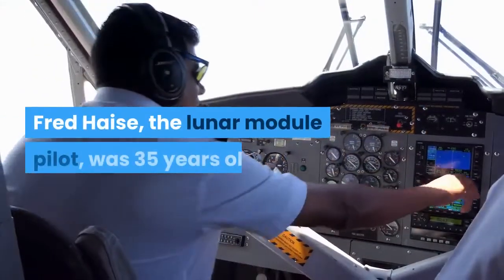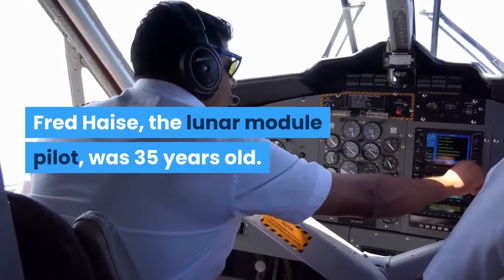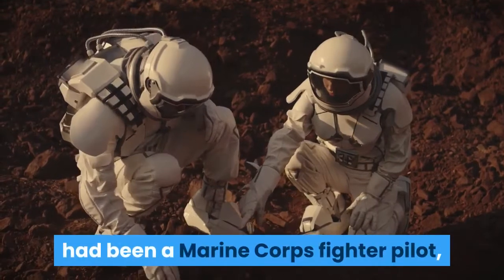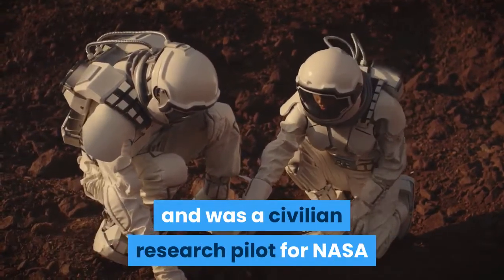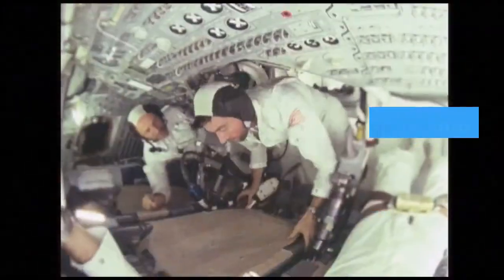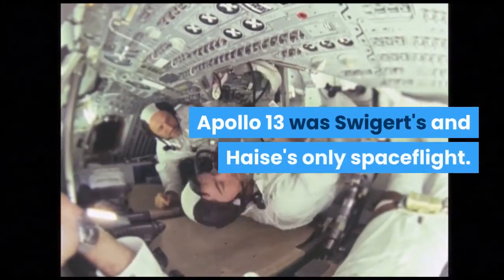Fred Haise, the lunar module pilot, was 35 years old. He held a bachelor's in aeronautical engineering, had been a Marine Corps fighter pilot, and was a civilian research pilot for NASA when he was selected as a Group 5 astronaut. Apollo 13 was both Swigert's and Haise's only spaceflight.